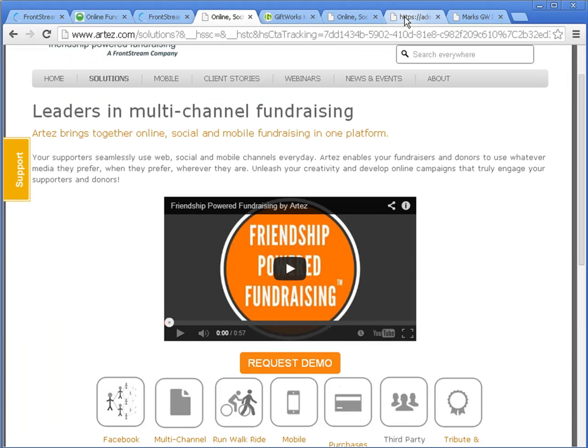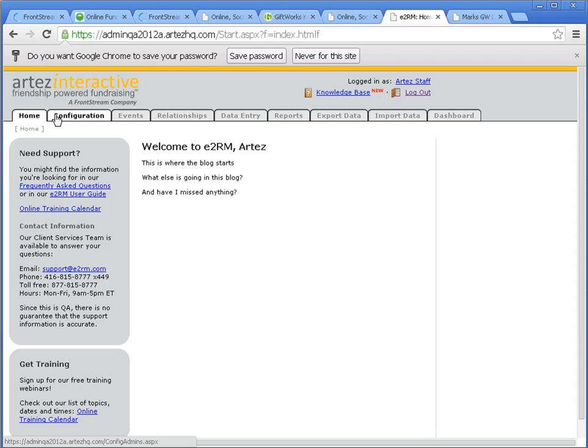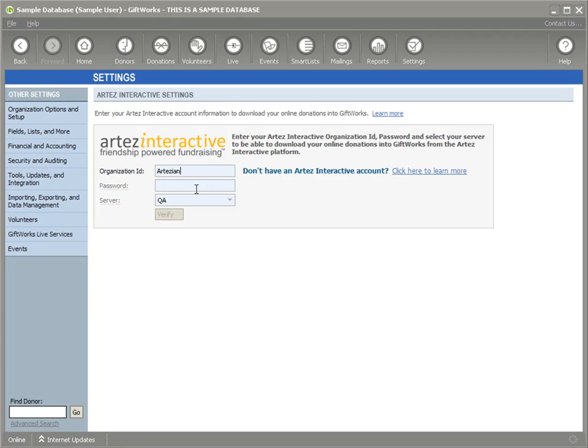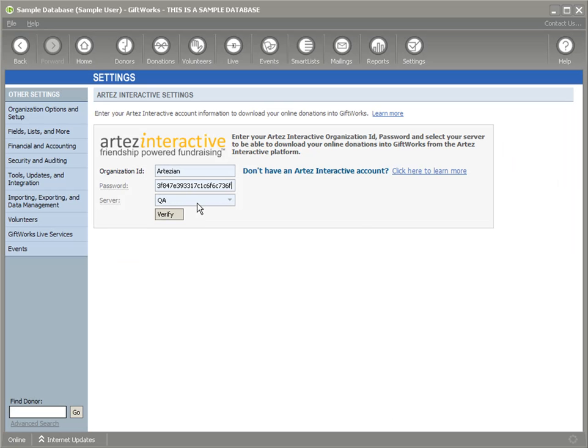If you go into your Artez Interactive account online, you would have been given an organization ID, a username and password to log in. You'll log into your Artez Interactive account, go to the Configuration tab, and there's an option called API Setup and Configuration. This provides you the information you need to use the GiftWorks integration — it gives you the organization ID. So let's go back over to GiftWorks. I'm going to copy that organization ID over here. This password, also called an API key, gives you access to GiftWorks for that organization. My server is QA since we're working with a test environment — it's the only option available.